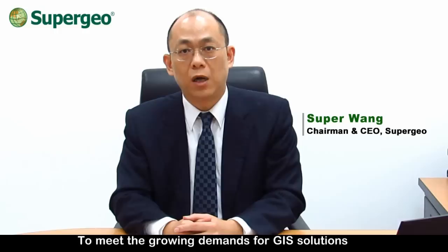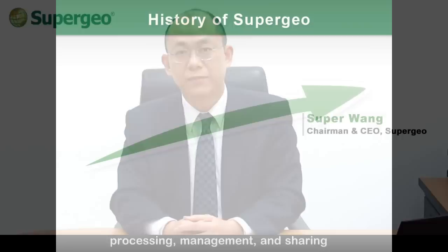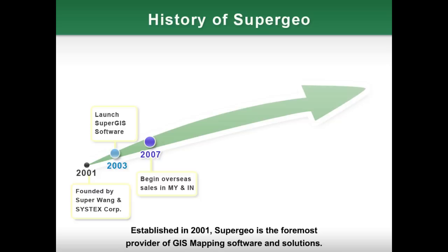SuperGeo is a leading provider of GIS software and services. To meet the growing demands of GIS solutions, we have released SuperGeo Desktop 3.2 and SuperServe for iOS in early 2014 for more convenient ways of data generation, processing, management, and sharing.